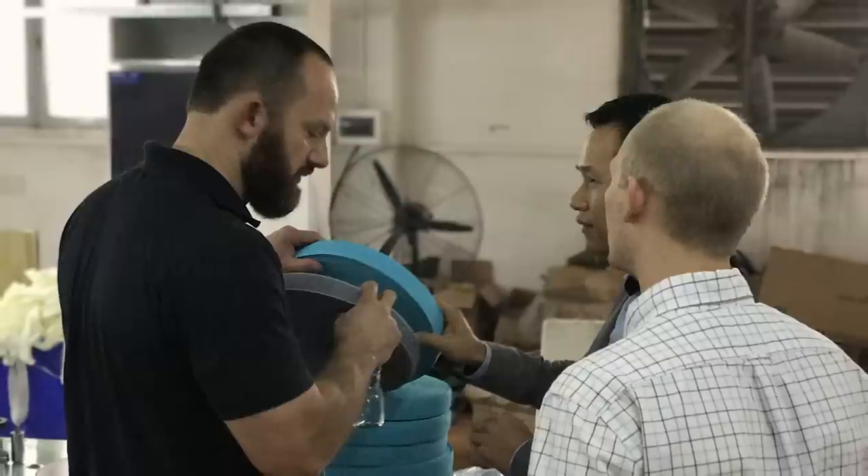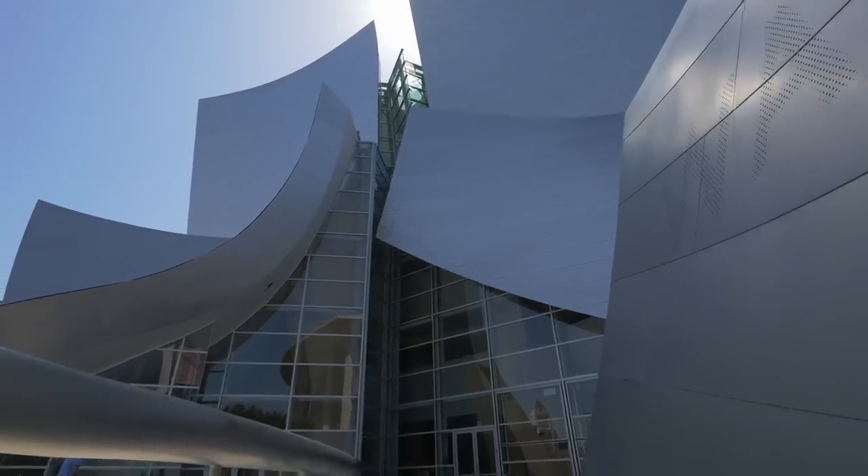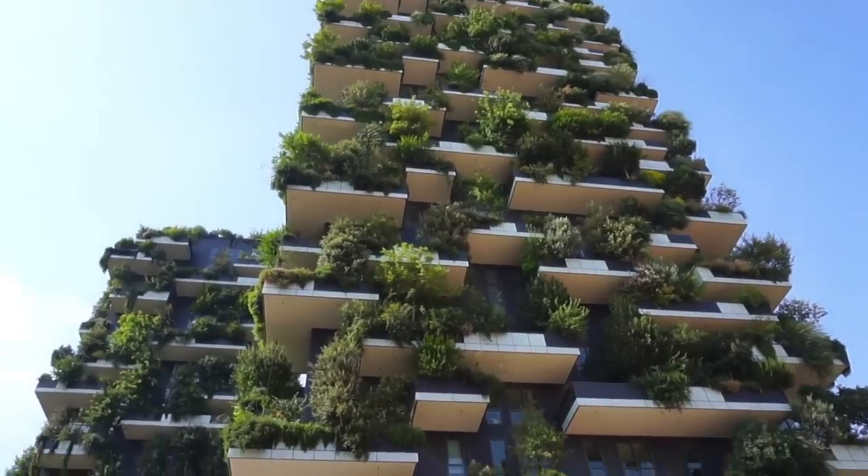As I've traveled the world to explore new materials for our products, I've been exposed to so many examples of inspiring architecture — especially the way buildings can feel sleek and exciting at the same time, blending into and enhancing their environments.